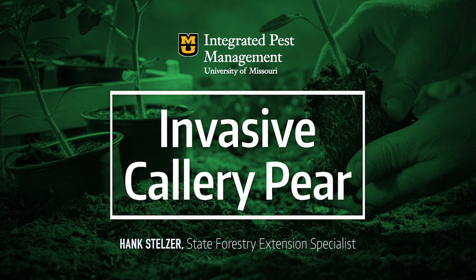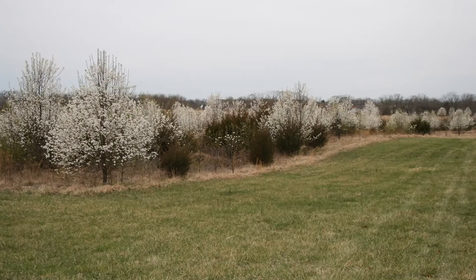Everybody's probably seen these guys. We're on the back side of flowering callery pear. A little bit of background: callery pear actually originated in China. It was brought over here at the turn of the last century for saving the pear industry in the Pacific Northwest. Germplasm was sent over and maintained in Maryland, where they found some nice showy individuals, and that's where we got the Bradford pear — one that was ornamental with nice showy flowers.